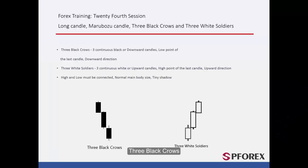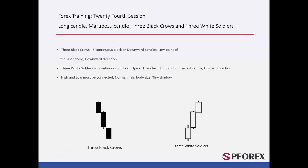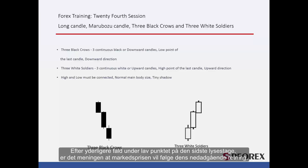There is a 3-set candle pattern called 3 Black Crows, which consists of 3 continuous black or downward candles on 3 consecutive time frames. After further decline under the low point of the last candle, it is expected that the market price will follow its downward direction.